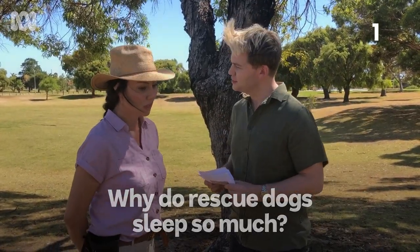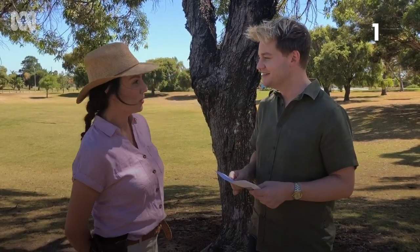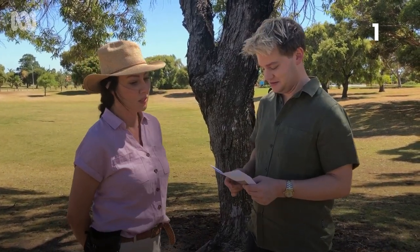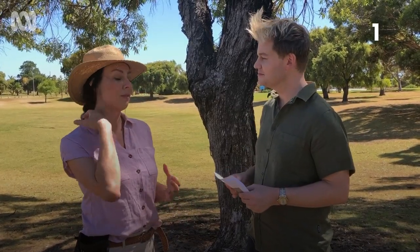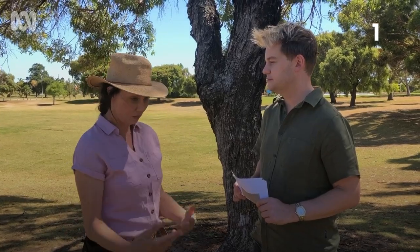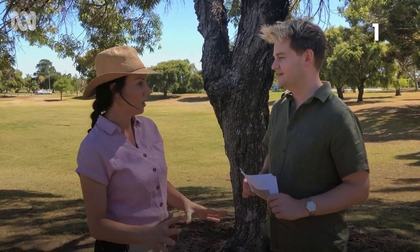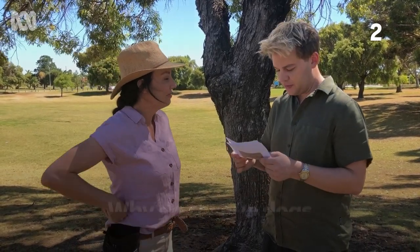Why do rescue dogs sleep so much? Well, they don't all sleep so much. A lot of the time when a dog has been hyper stressed out — being in a pound with no consistency or predictability in their life — it's really exhausting. So often dogs, when they get into their new home, they'll just plonk and sleep once they find their safe space. It's really important to give them that safe space and time to let them decompress.